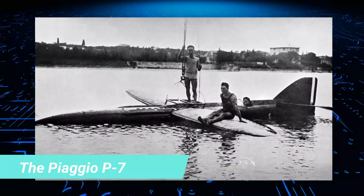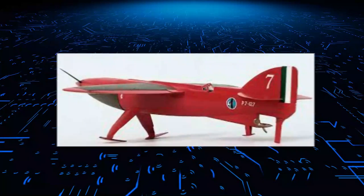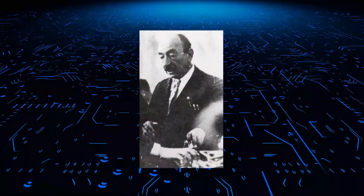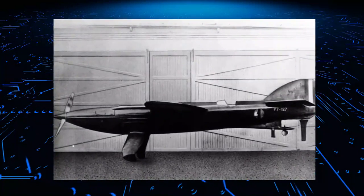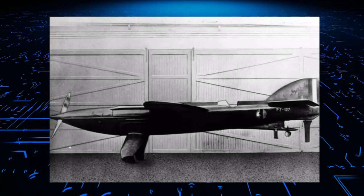Number 9: The Piaggio P.7. The Piaggio P.7 was an Italian racing seaplane designed and built by Piaggio for the 1929 Schneider Trophy race. Its design was driven by the idea of building a craft that would avoid the aerodynamic drag brought about by floats in conventional floatplane designs.